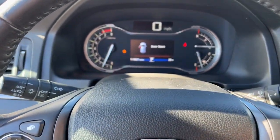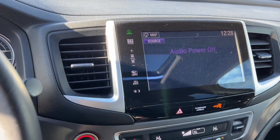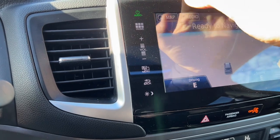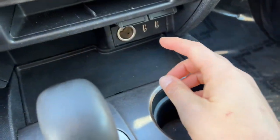It does have Bluetooth options for your music. You've got the push start engine, rear backup camera, navigation, and heated front seats. There are a couple of different ports down there for charging your devices.